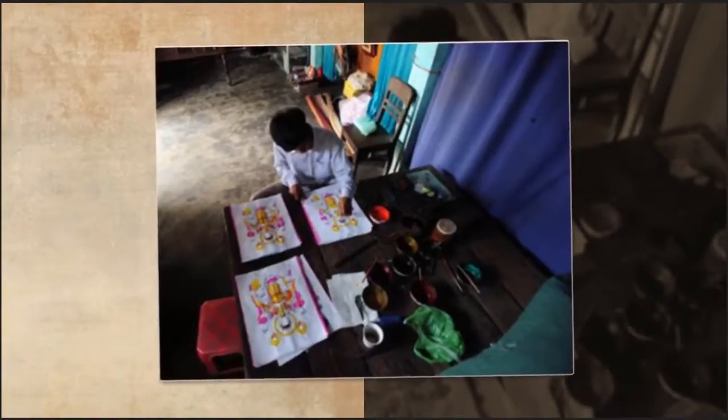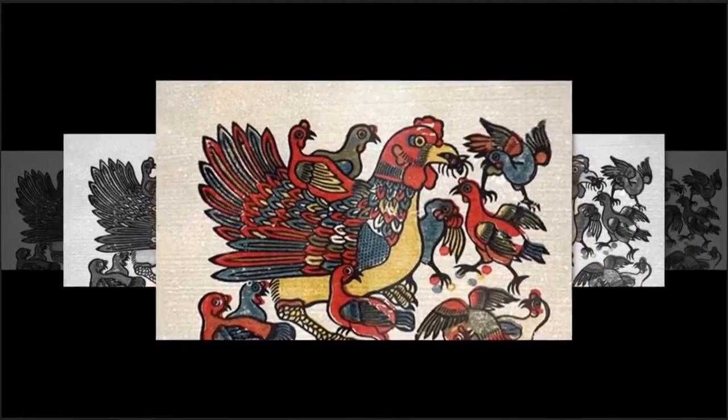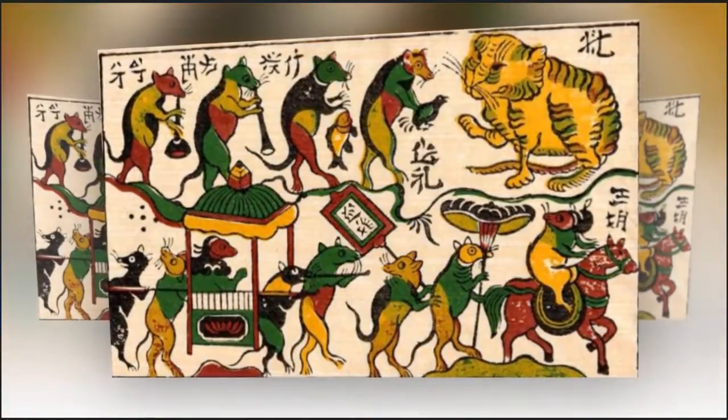Shine paintings are handmade. After printing, we color the paintings. We have to color five times for five colors. The five main colors of Shine paintings represent the five elements: metal, wood, water, fire, and earth.